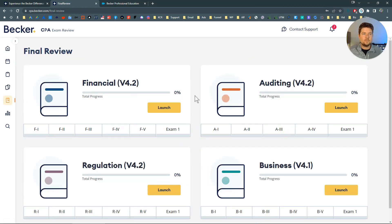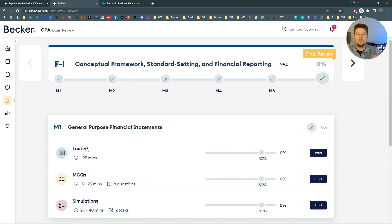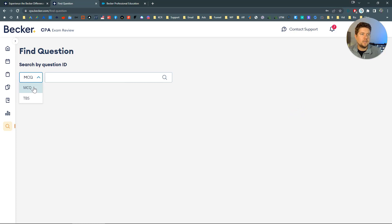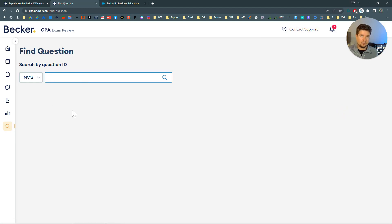Moving right along to final review — this is something I would definitely recommend using if you have access to Becker. The final review is what you'll be doing during the final 10 to 14 days before you sit for an exam. There are additional lectures giving a high-level overview of everything within F1, plus additional multiple choice questions and simulations. The goal is to give you a quick way to get through all the material very quickly and make sure you're still retaining everything you learned in the early days. For each primary blueprint area there are additional lectures, MCQs, and simulations — the high-level important things you need to know before the exam. And there's also an MCQ search and task-based simulation search, so if you have a specific question you've contacted support about, just grab that question ID and pop it in to easily find it.